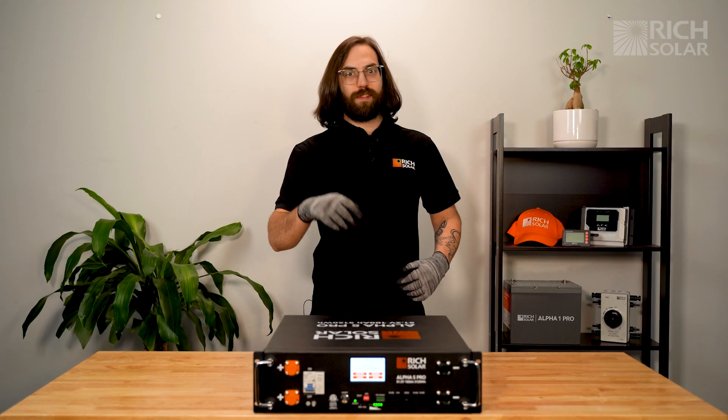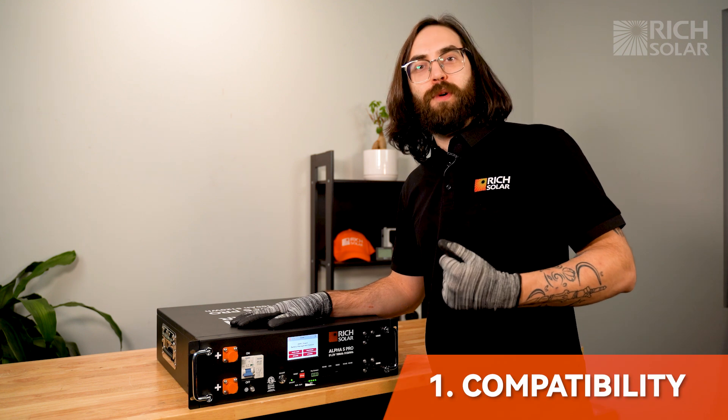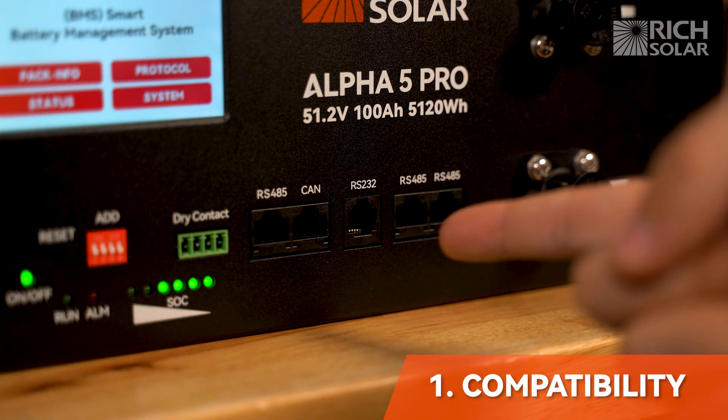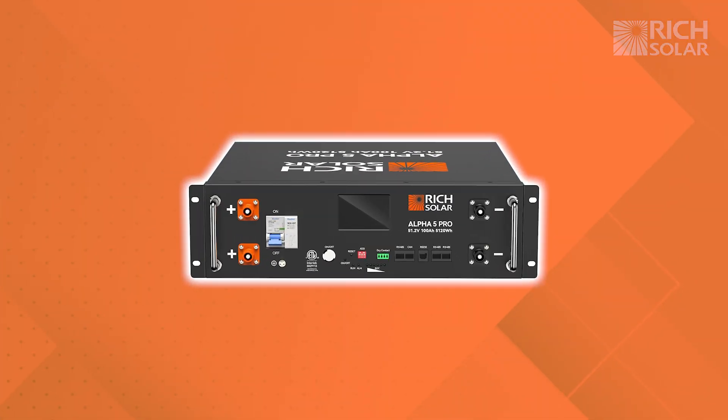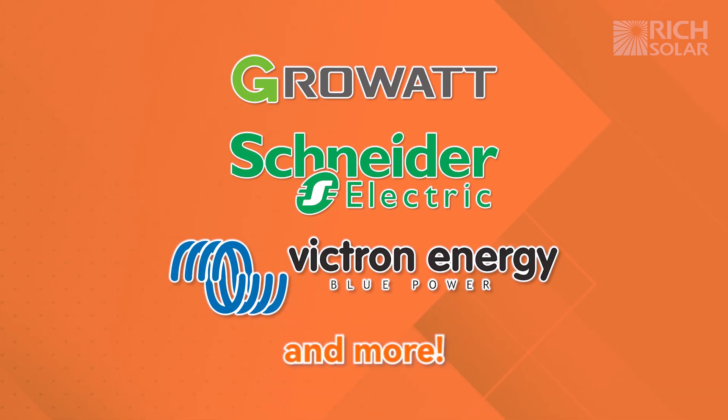And the number 1 reason to upgrade to the Alpha 5 Pro: compatibility. This battery is compatible with the most popular hybrid inverters and battery protocols. The Alpha 5 Pro is able to interface with products from Growatt, Schneider, Victron, and more.